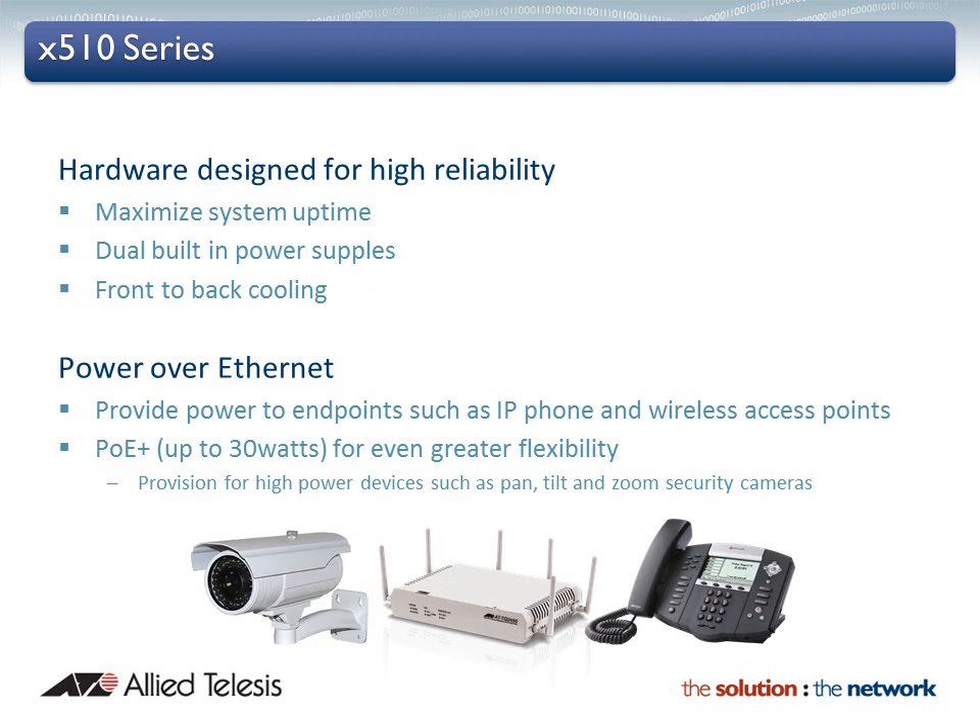The X510 series was designed with reliability in mind. Dual built-in power supplies eliminate the need for separate redundant power and maximize system uptime.